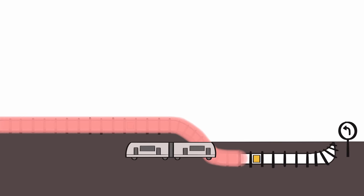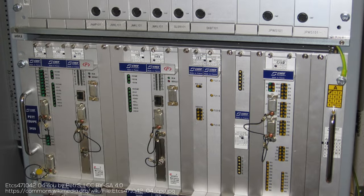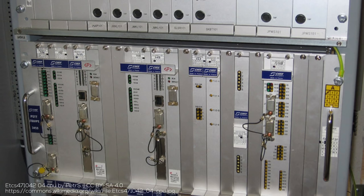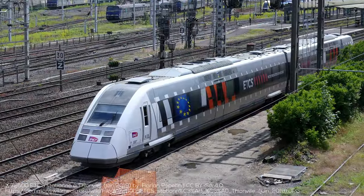The movement authority can either come from Eurobalises linked to an existing signaling system, or over a radio connection. The European Vital Computer, or EVC — yep, every component starts with Euro — continuously calculates the maximum speed of the train based on the train's properties like its weight and braking ability. This way, the EVC can make sure that the train always stops by the end of its movement authority. This is part of what makes ETCS so adaptable to different types of trains, whether it's a light tram train or a fully loaded freight train.